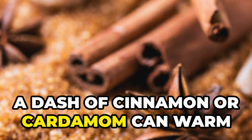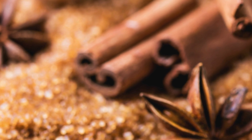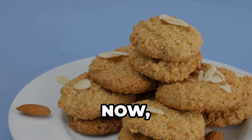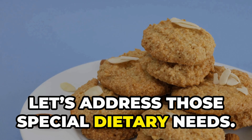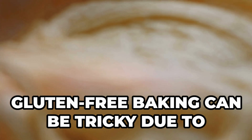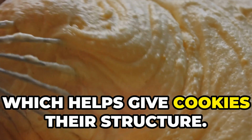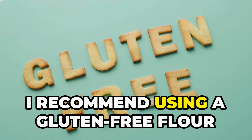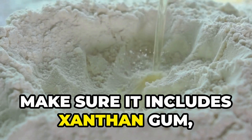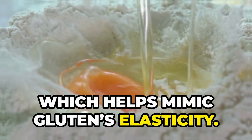Now let's address those special dietary needs. First up: gluten-free cookies. Gluten-free baking can be tricky due to the lack of gluten, which helps give cookies their structure. I recommend using a gluten-free flour blend that's designed for baking — make sure it includes xanthan gum, which helps mimic gluten's elasticity.